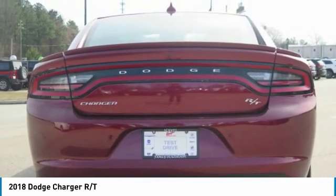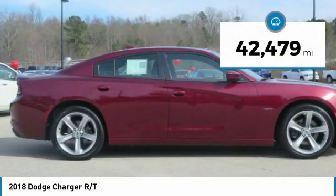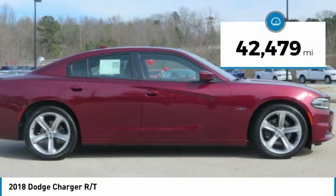Peace of mind comes standard with Charger's 5-star government front and side impact crash test rating. This vehicle has less than 45,000 miles.